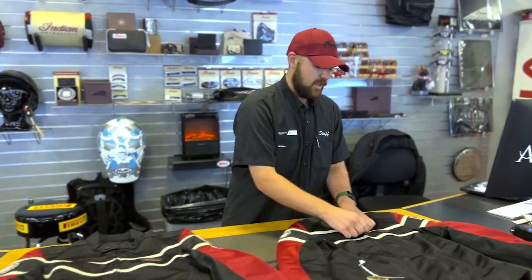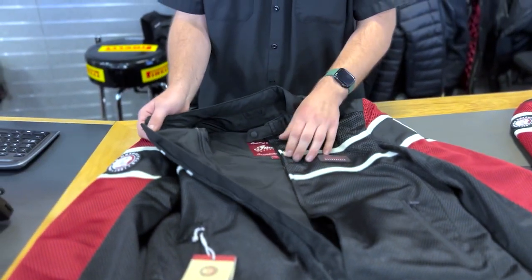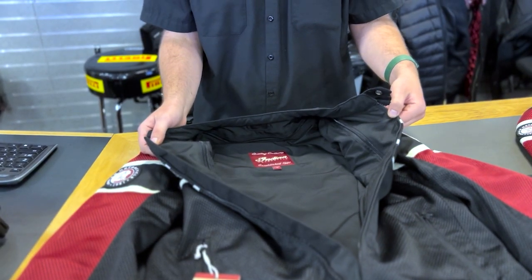These jackets have pockets and come with slim armor in the shoulders and elbows, but the pockets can accommodate your preferred protection. It also includes a back pocket for a backplate if chosen.